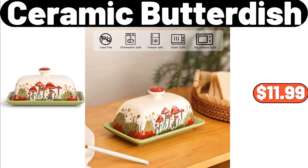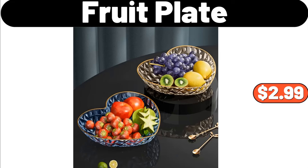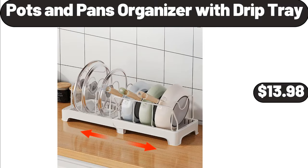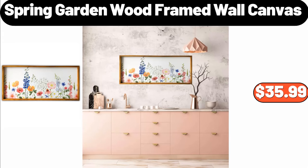Ceramic Butter Dish, $11.99. 16-Piece Dinnerware Set, $48.99. Love Shaped Fruit Plate, $2.99. Comfy Saucer Chair, $44.98. Six-Pcs Storage Container, $20.64. Pots and Pans Organizer with Drip Tray, $13.98. Storage Rack, $12.99. Spring Garden Wood Framed Wall Canvas, $35.99.